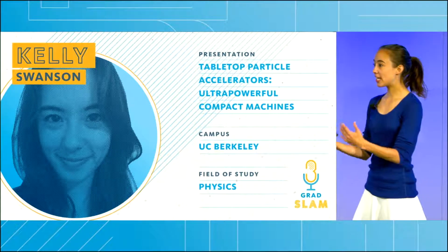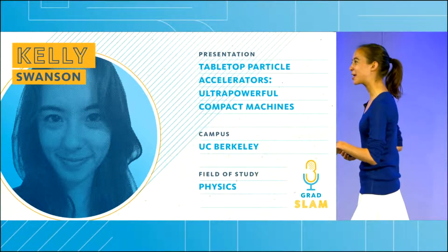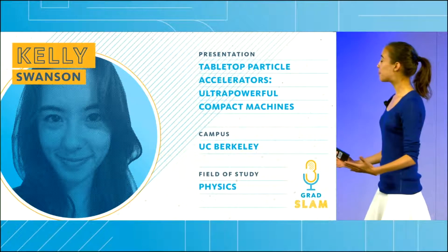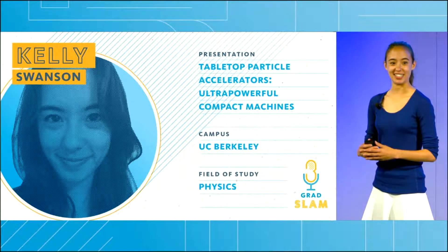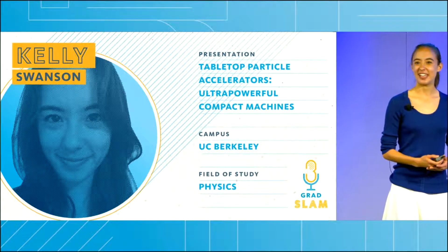Of the matter that we can see, what is it made out of? Are the smallest constituents tiny point-like particles? Or are they, as some people believe, vibrating strings? And when these particles move, what sort of dimensions do they move in?